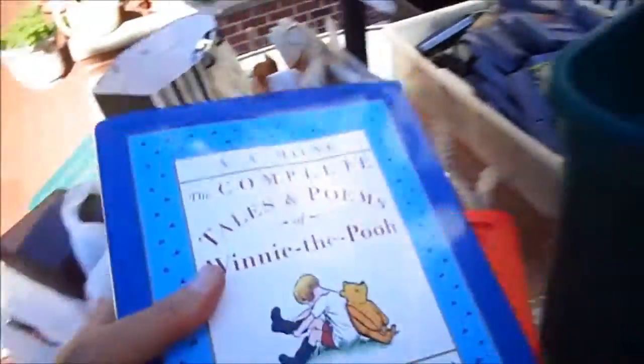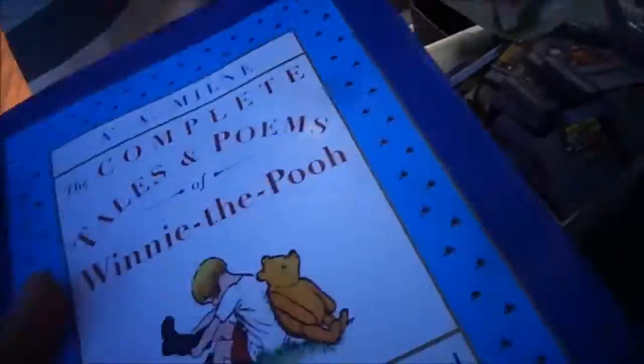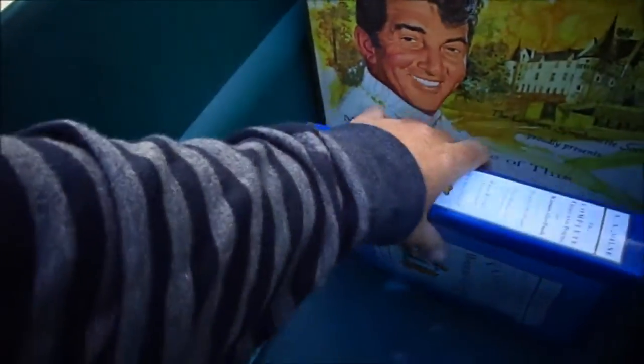For a friend I got the Complete Tales and Poems of Winnie the Pooh. This is a gift to a friend — well, her daughter just had a baby.